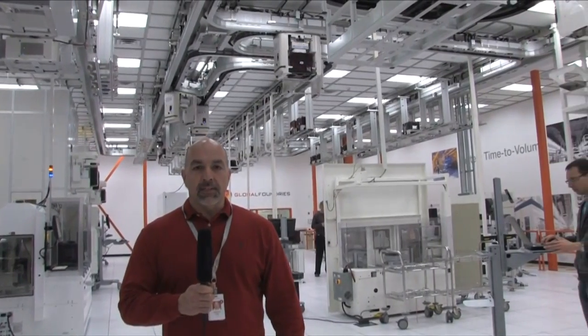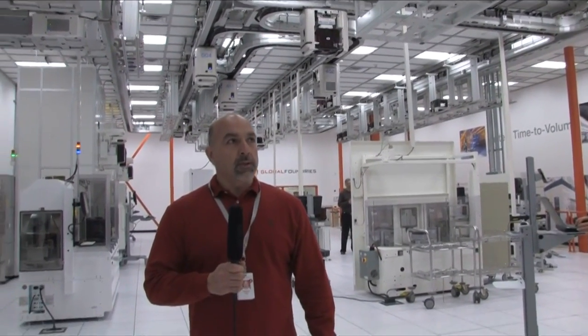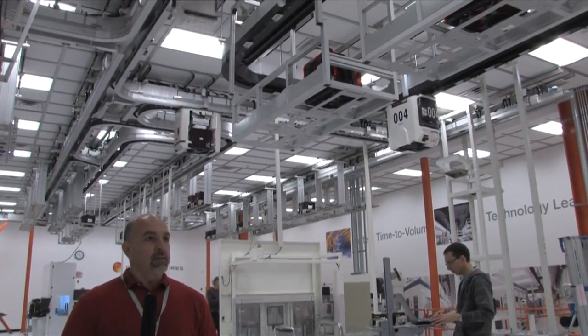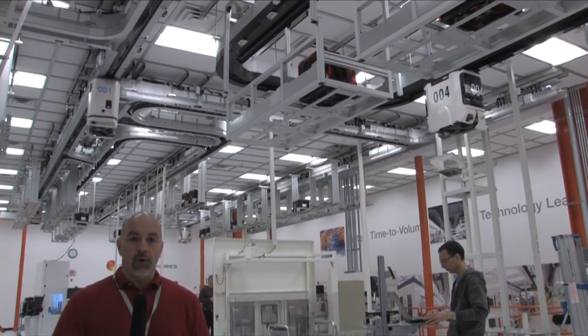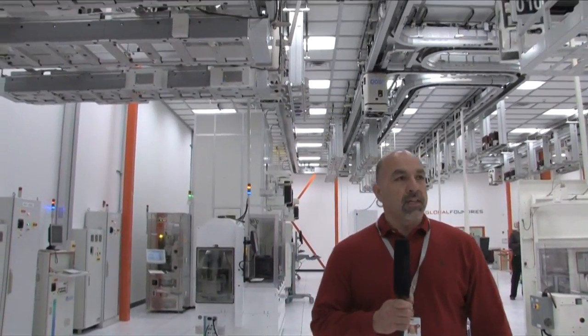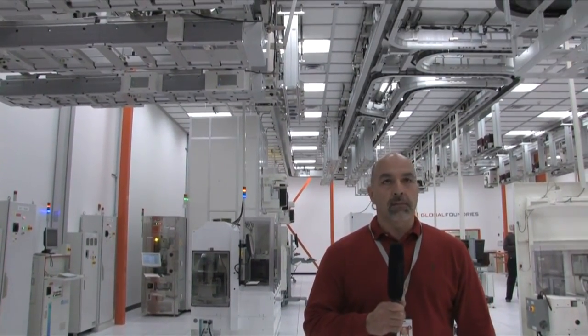My name is Gilbert Vigil, Program Manager for GlobalFoundries, currently in charge of the ITDC here in Malta, New York. What you're seeing here is our ITDC lab with approximately 150 meters of track in SRC 320 and SRC 350. We use this lab every day to test everything from hardware to software components that will be used in any of our fabs. It's a great test facility and provides lots of interface opportunities for our software and hardware teams.